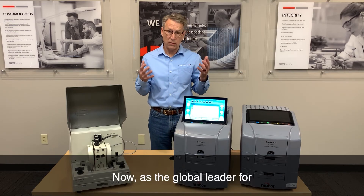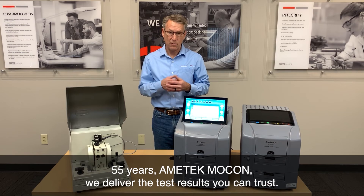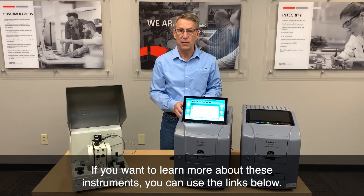Now, as the global leader for our 55 years, Amatec MoCon delivers the test results you can trust. If you want to learn more about these instruments, you can use the links below.